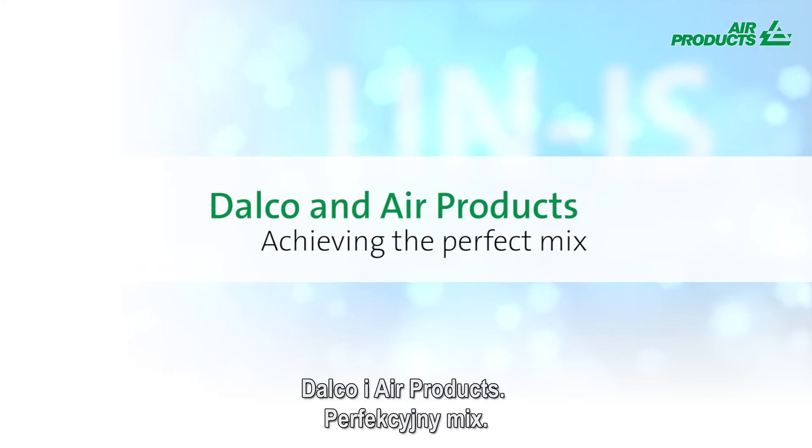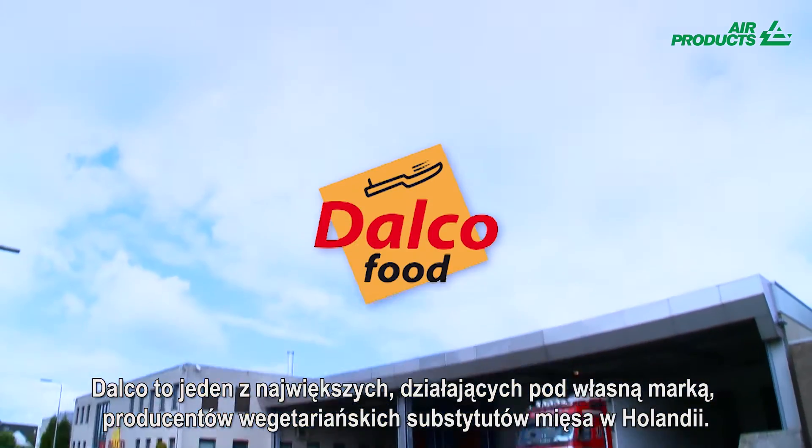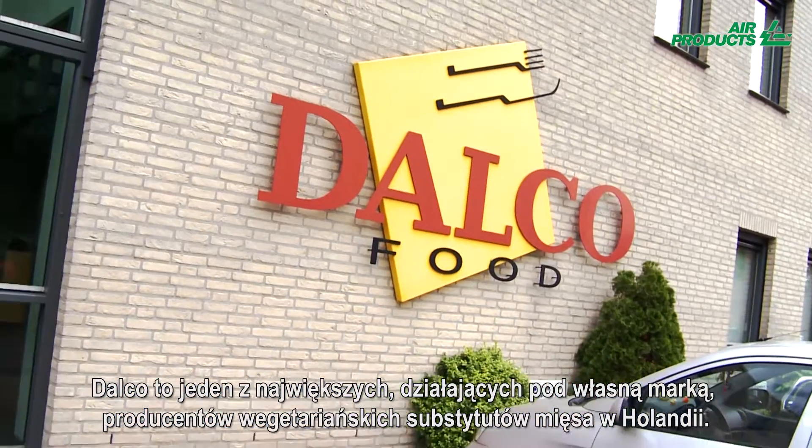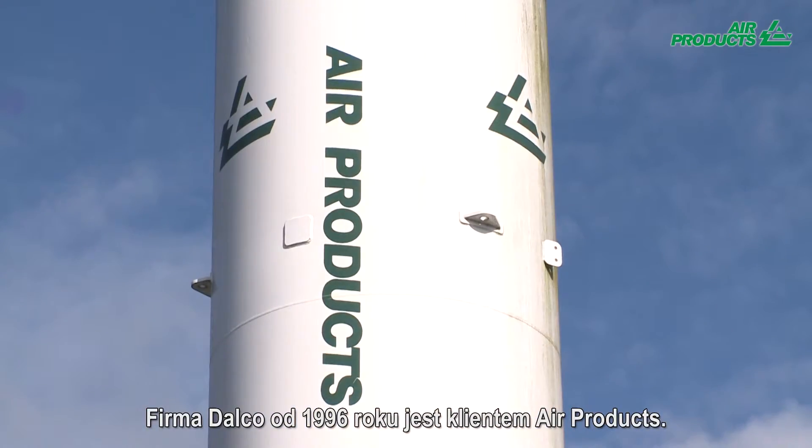Dalko and Air Products: achieving the perfect mix. Dalko is one of the biggest private label manufacturers of vegetarian meat in the Netherlands, and has been a satisfied customer of Air Products since 1996.